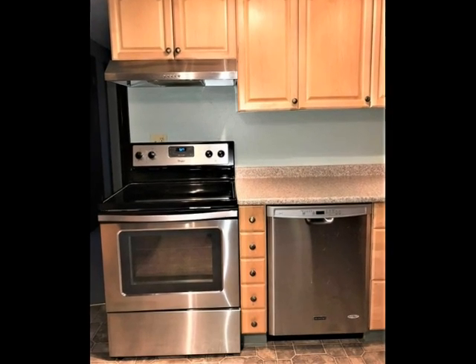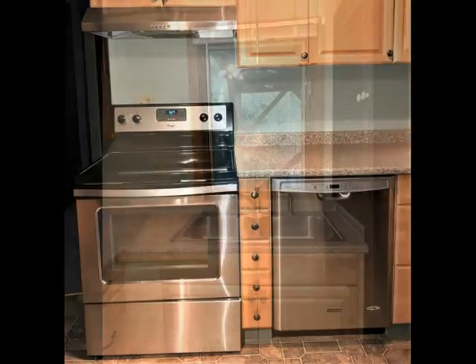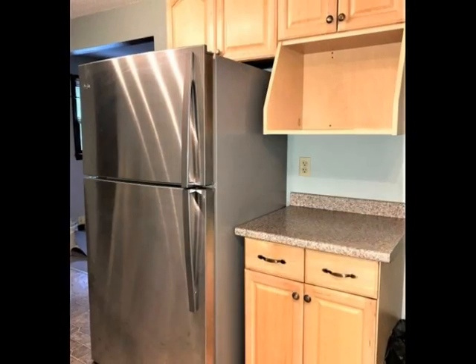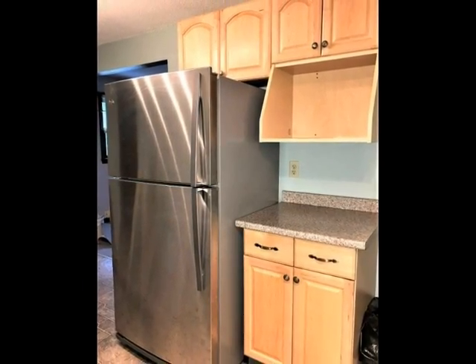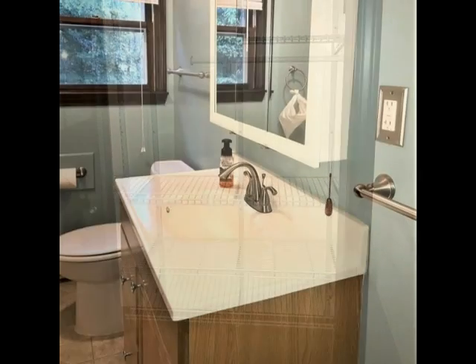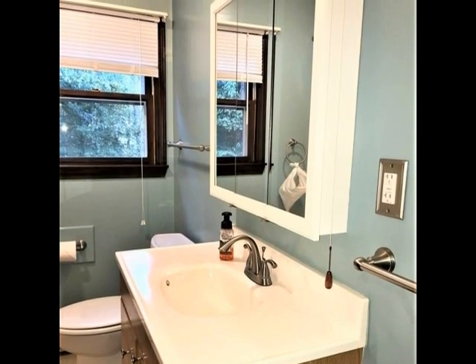Kitchen features maple cabinets, stainless electric range, and dishwasher. Double bowl stainless sink, stainless fridge, and convenient shelf for additional storage. Lighted closet is very useful. Marble top vanity and vinyl floor is easy to clean.